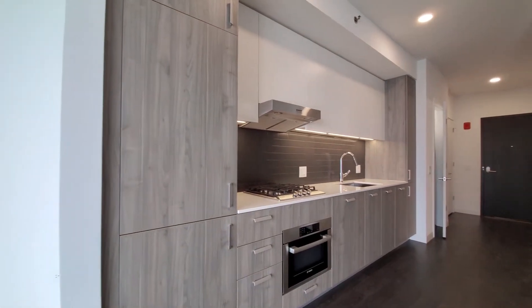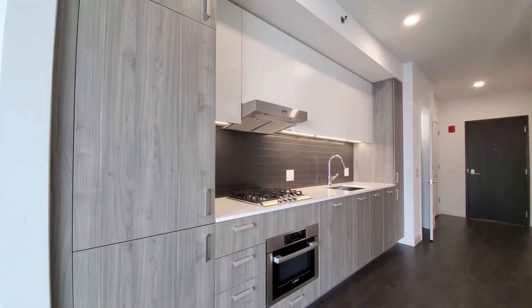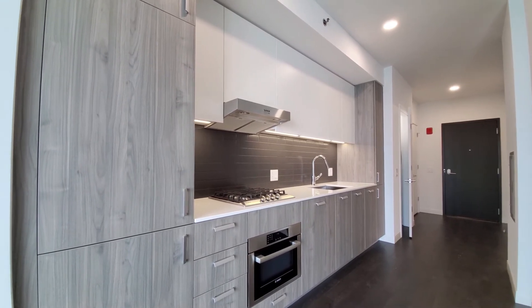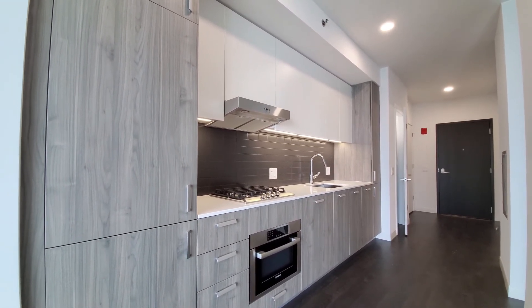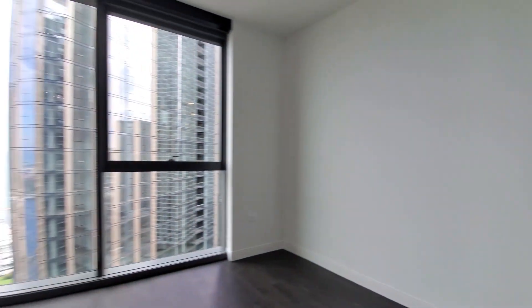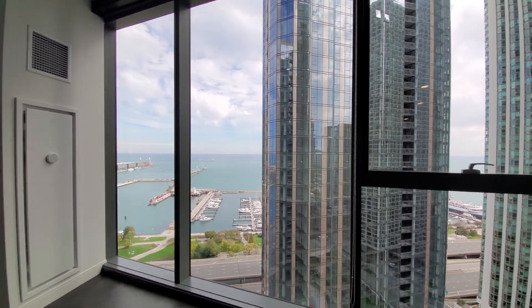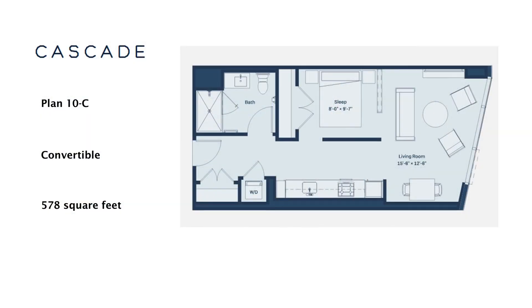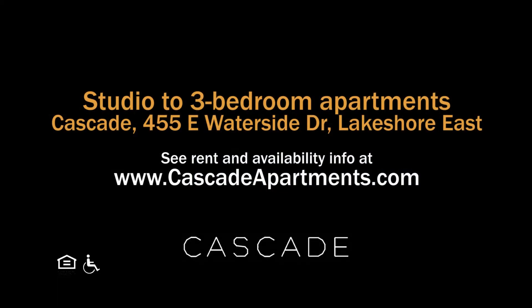Cascade has a very convenient Lakeshore East location, an extensive suite of amenities, and a variety of upscale apartments — everything new. Definitely want to have Cascade on your must-visit list. Head to Cascade's website to see more floor plans and near real-time rent and availability info.